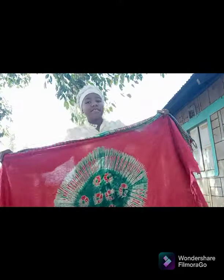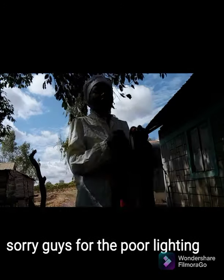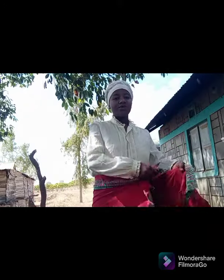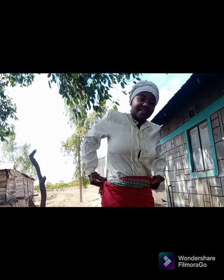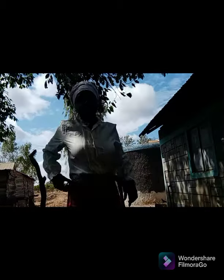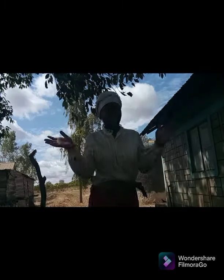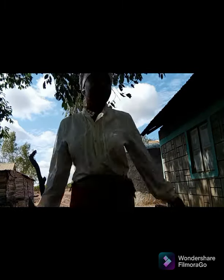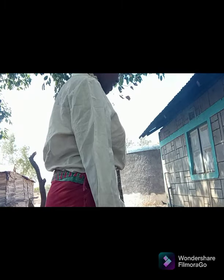Being an African girl, it's never an easy thing. As an African girl, you have to tie yourself a lesso whether you are in a long dress, a short dress, or a skirt — whichever the case, you have to have your lesso tied around your waist, just as mine. That's one obvious thing about African life.